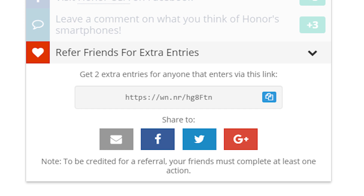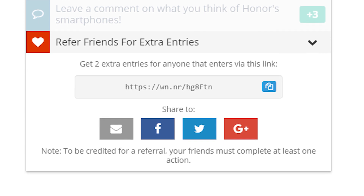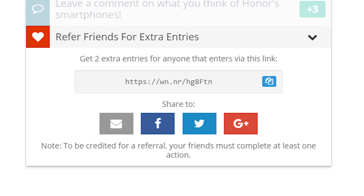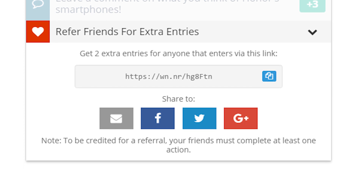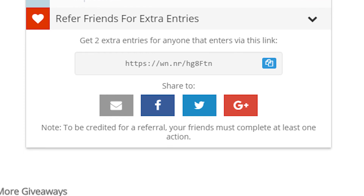Once you're done doing some or all of the things I just talked about, head to the refer friends section of the widget and pick up your custom link. Share that link with whoever you want and each person that enters using your link will earn you two contest entries. You can earn a maximum of 20 contest entries with your link.